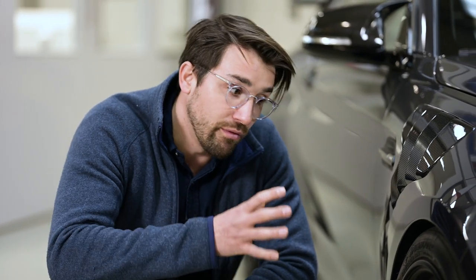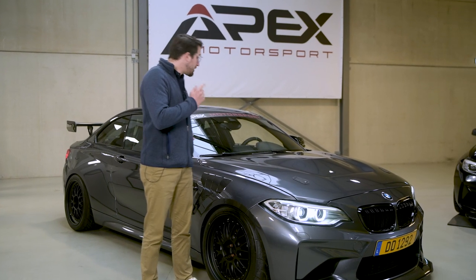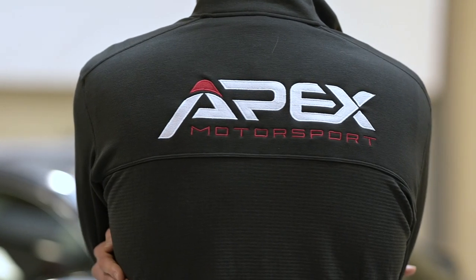Besides that, there's also a big weight reduction on very crucial parts of the car. Very important to say as well is that the car, as it stands here, is fully road legal — 100% road legal, fully homologated. In some countries, like mine, that might be a very tricky exercise. I want to emphasize that Apex Motorsport helped me with some creative ways — in this case, putting it on Luxembourg plates — to still own a full track day car that is fully road legal.